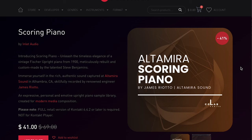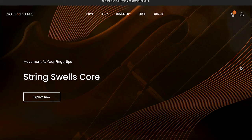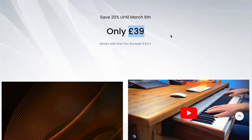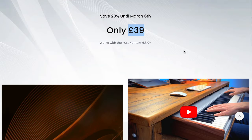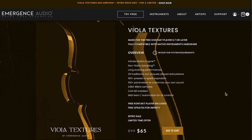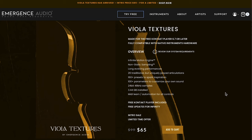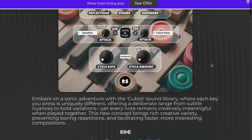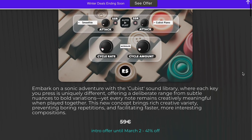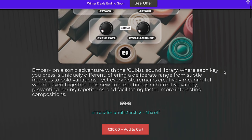The latest release from Inlet Audio — Scoring Piano, available for $41, normally $69. And Sonic Cinema's got a new String Swells Core, available now for just $39, requires the full version of Kontakt, and that sale goes on until March 6th. Emergence Audio Viola Textures was a big hit this month — still on intro sale at $65, normally $99. And Cubist from Rast Sounds on sale for just a couple days — €59 normal price, grab it now for €35.